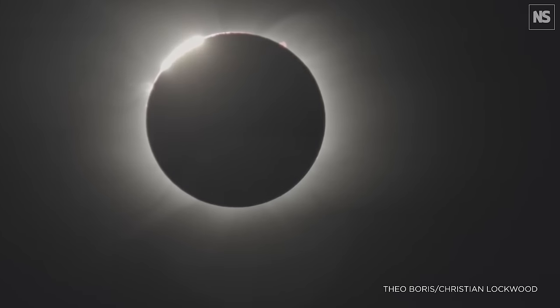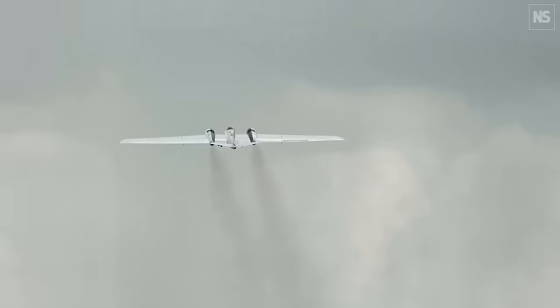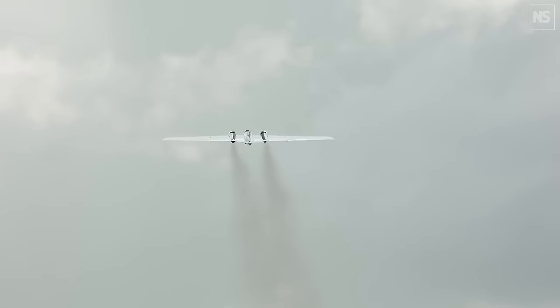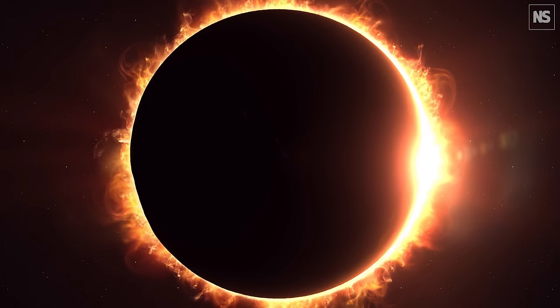You'd think that we would understand our sun super well because we're right here — we live next to it and we've been looking at it for millennia — but there are still a lot of questions. So I know that for decades to come, people are going to be chasing eclipses.